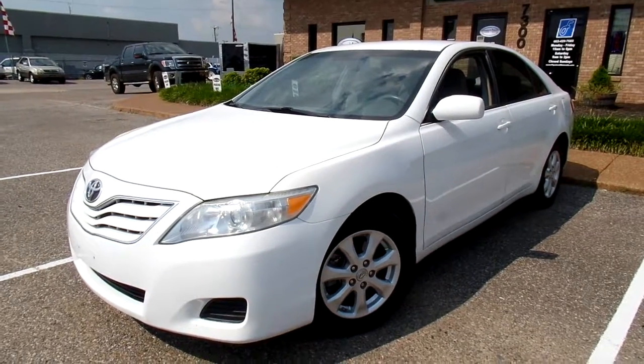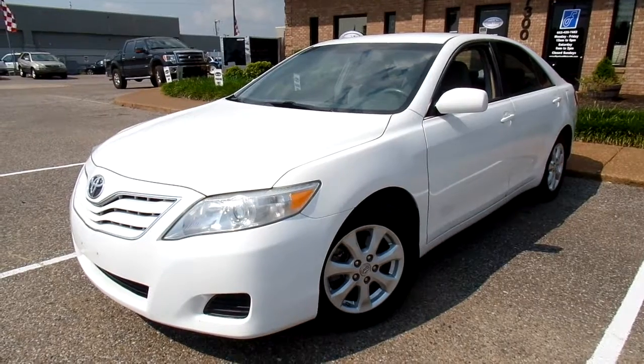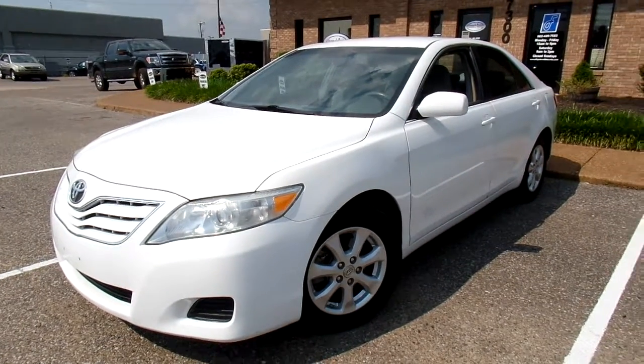Hello everyone, thanks for watching. This is Jillian with Flywheel Motors and today I want to quickly introduce you to this 2011 Toyota Camry LE.